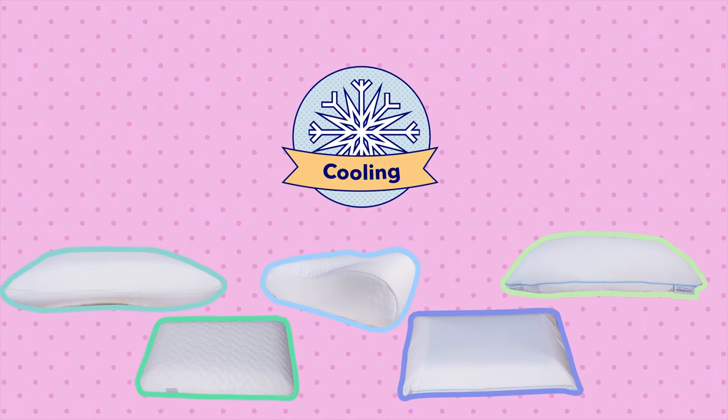Well folks, that's it for this Tempur-Pedic pillow roundup. Don't forget that I've reviewed each one of these pillows individually, so if you want to take a look at those, you can find them here on our YouTube channel or find the in-depth written version over at sleepopolis.com. Or if Tempur-Pedic pillows just aren't for you, we have reviewed a ton more pillows that you can take a look at. I hope you found this helpful — thanks for joining me and I'll see you next time. Bye!